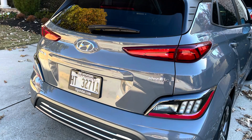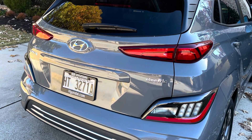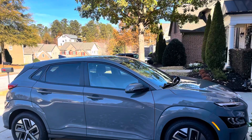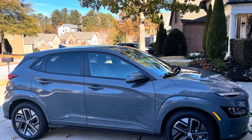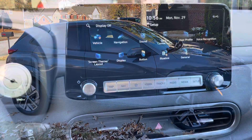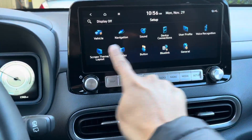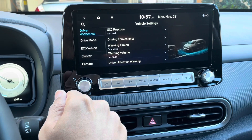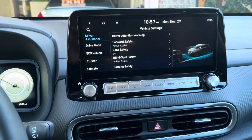It does qualify for the $7,500 federal tax credit. So if you're looking for a small crossover EV that doesn't scream 'look at me, I'm saving the planet,' this Kona Limited is one you ought to check out. And if you do, we definitely recommend checking the Limited trim level as your option.